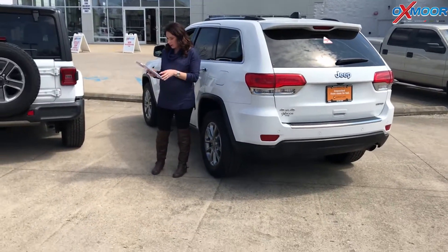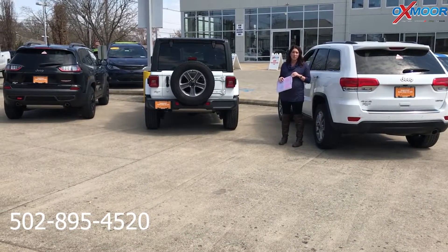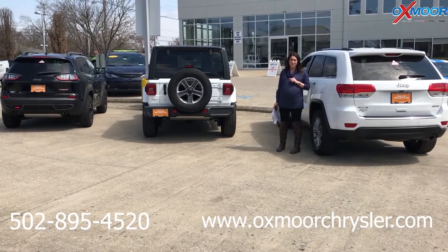If you guys have any questions, please feel free to let us know. The best phone number is 502-895-4520. You can also visit our website at oxmerchrysler.com — I'll link to each one in the comments. Thanks you guys, we'll see y'all soon. Bye.